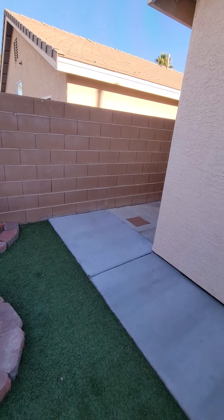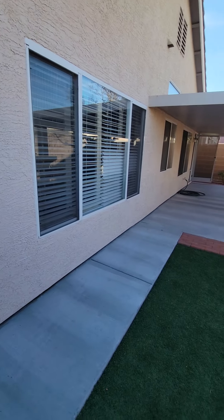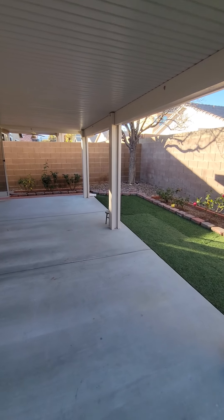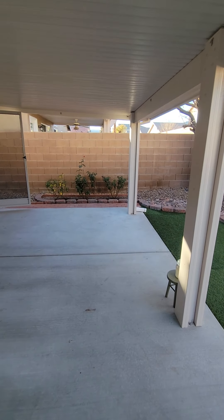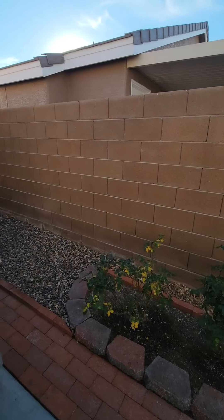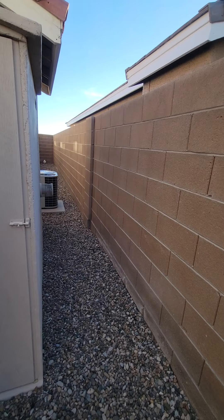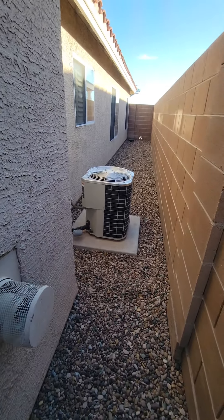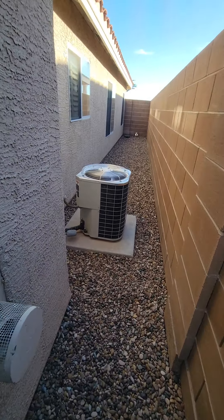Lots of shade out here, which is good. Original AC unit as well.